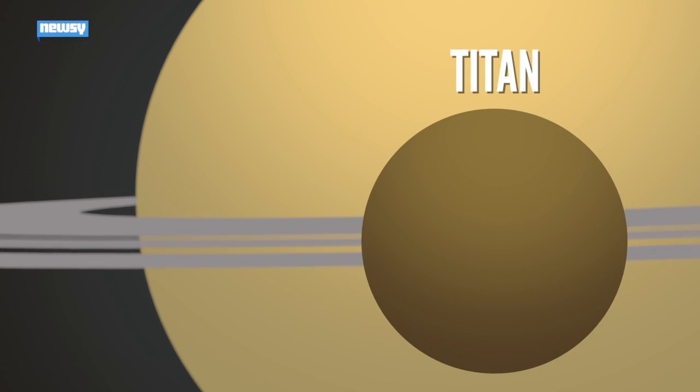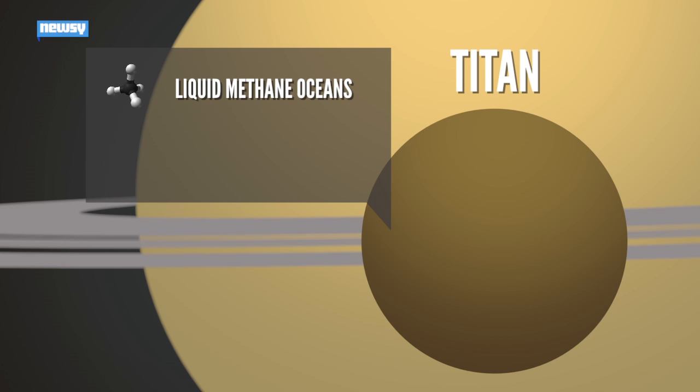For one thing, there's no liquid water on Titan. Instead, the Cornell team proposes life there would take advantage of the moon's oceans of liquid methane. And second, it's cold in those oceans — negative 292 degrees Fahrenheit. Anything living there has to be able to function in temperatures that would freeze Earth life solid.